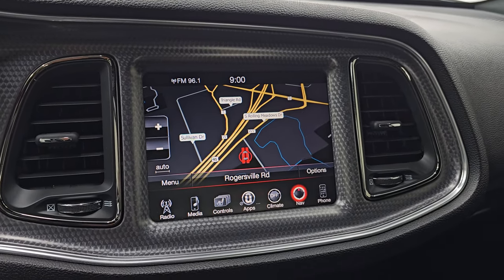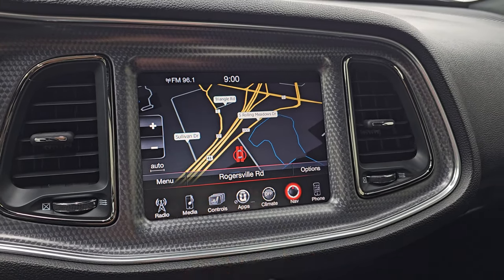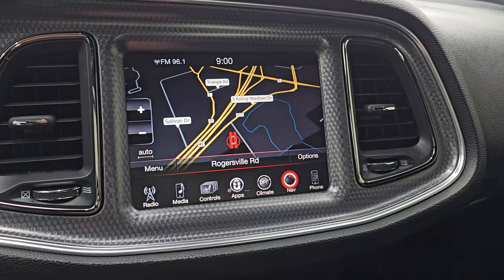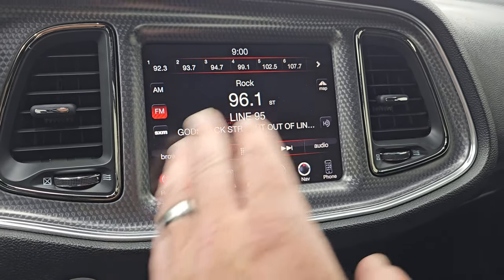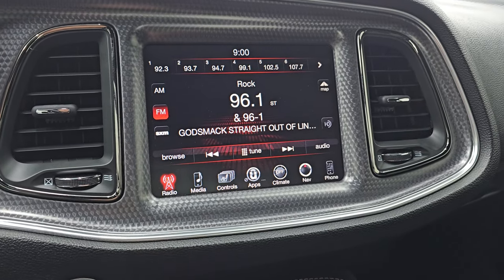AM, FM, and Sirius XM radio capabilities. It does have the factory navigation system — there is Highway 41, so that is working nicely. Always something you want to check on these radios — that the nav system is actually reading where you're at.